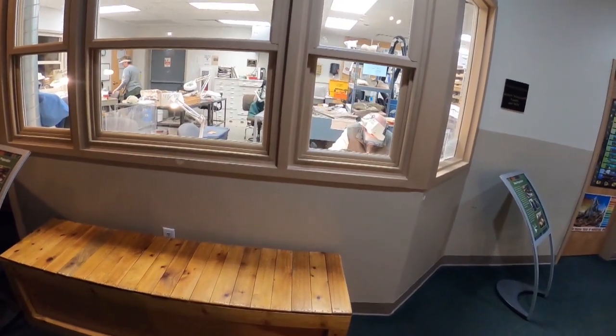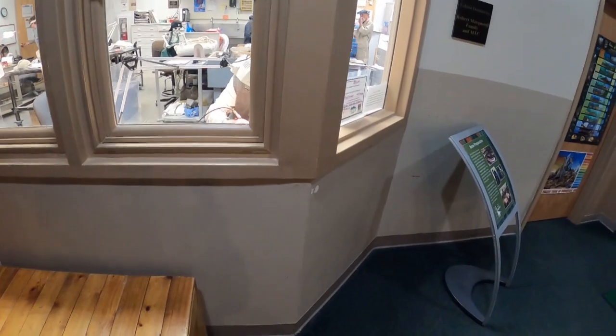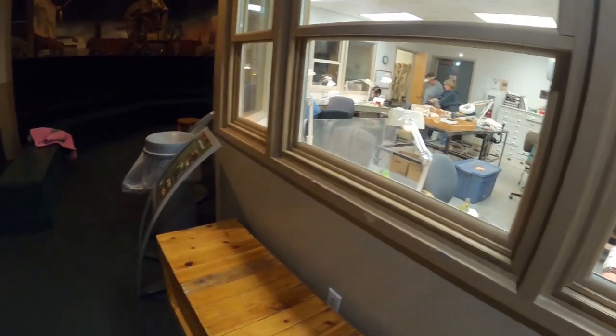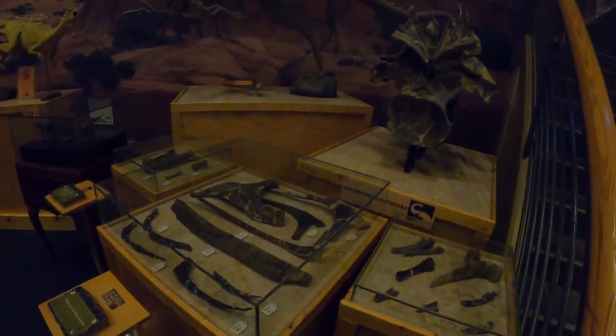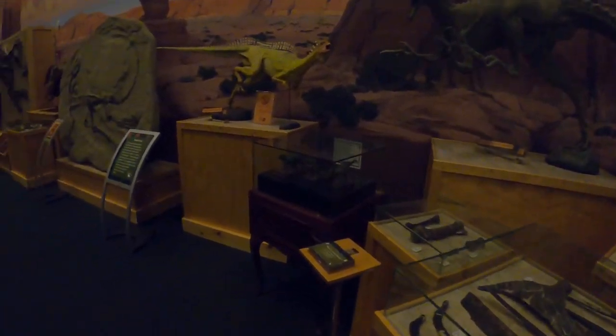So you've got a working paleontology lab where they are removing what isn't fossil bone. Utah's got a lot of fossils and a lot of dinosaur dig sites.